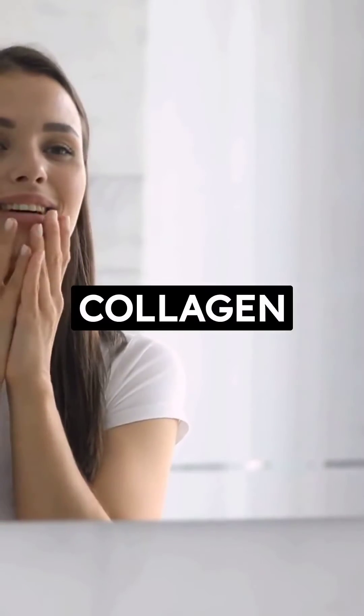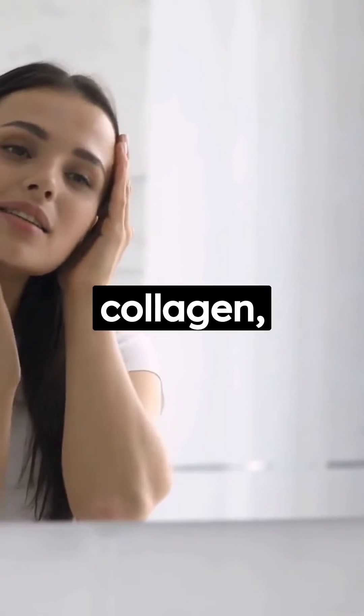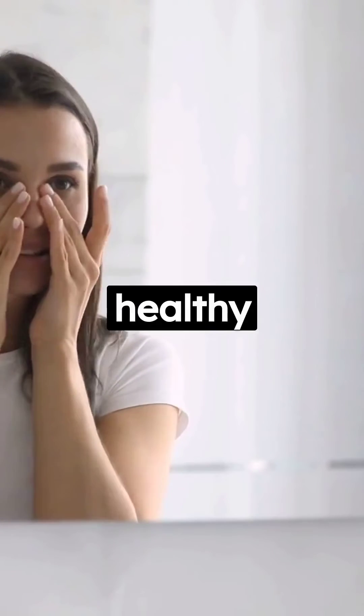3. Collagen Production: Vitamin C is essential for the synthesis of collagen, a protein that's vital for skin, bones, and connective tissues. This supports wound healing and healthy skin.